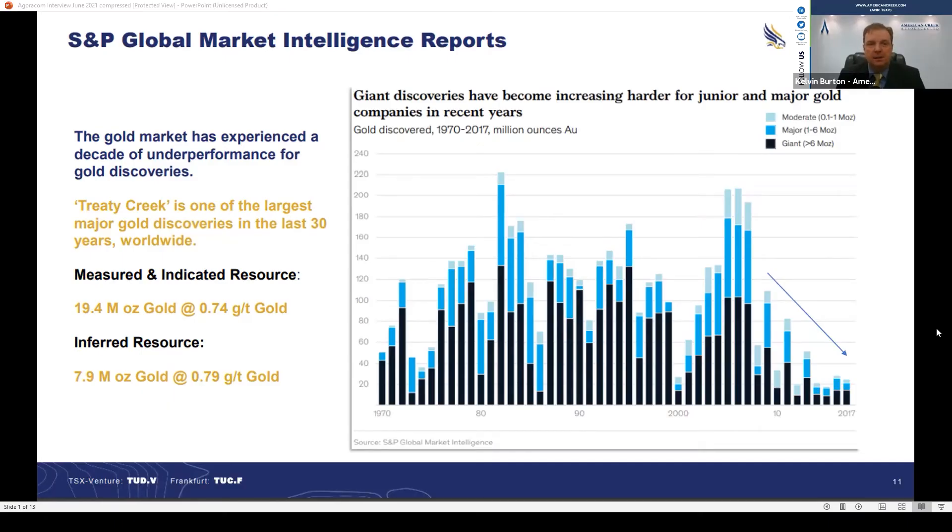What this slide is showing is a bigger issue, and it's the reason why projects like Treaty Creek are in big demand right now. It's showing actual production taking place. The black bars are over six million ounce deposits, the medium blue is one to six million ounces, and the lightest blue is under one million ounces.